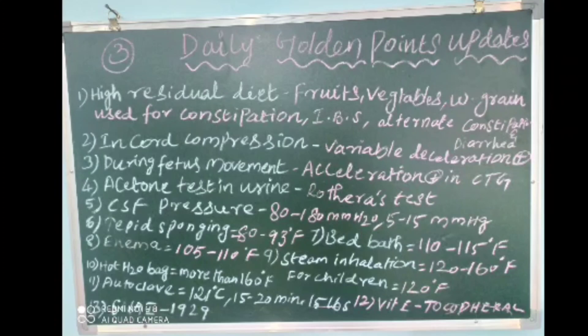The fifth point: CSF pressure is 80 to 180 mm of water, or 5 to 15 mm of mercury.